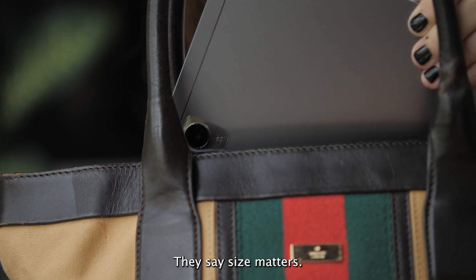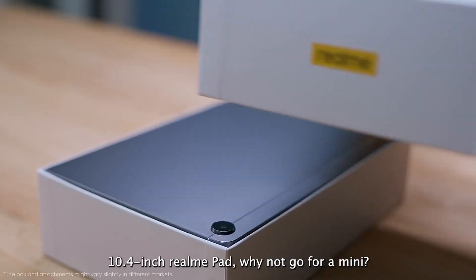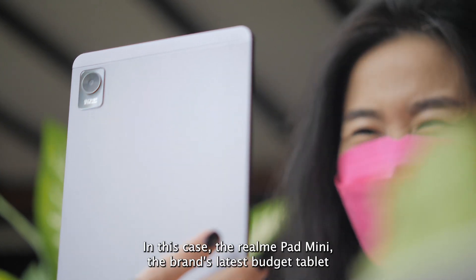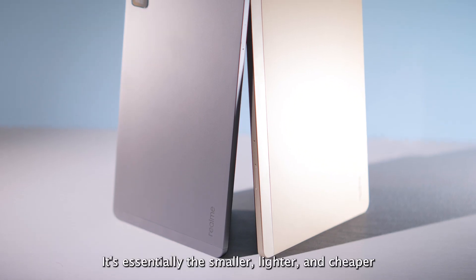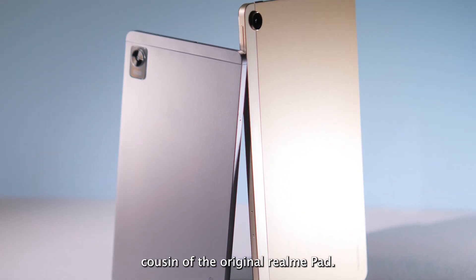They say size matters. But if you want a more portable and affordable tablet than a 10.4-inch Realme Pad, why not go for a mini? In this case, the Realme Pad Mini — the brand's latest budget tablet and the first mobile device the company has debuted in the Philippines. It's essentially the smaller, lighter, and cheaper cousin of the original Realme Pad.